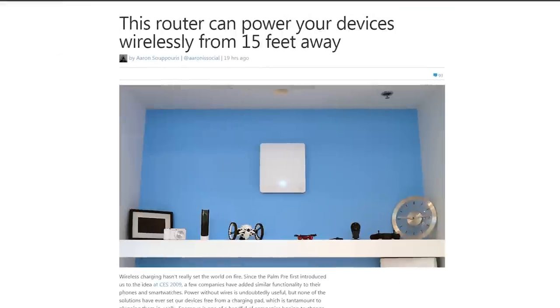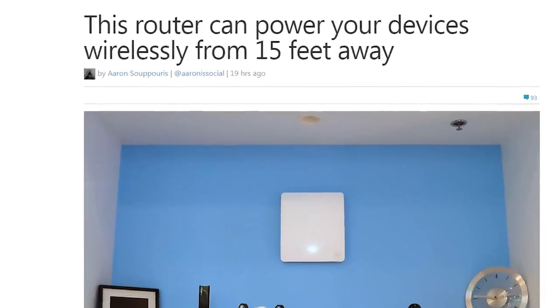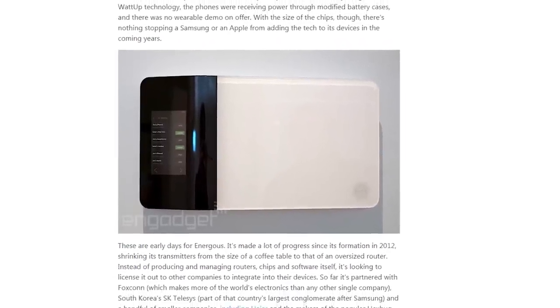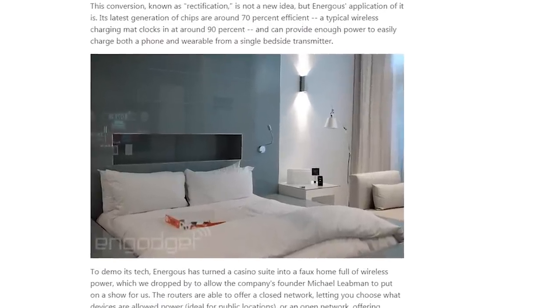A company called Energis has shown off a wireless power technology called WhatUp that uses routers to distribute power in much the same way as WiFi, and it looks like it'll be here sooner than we thought.